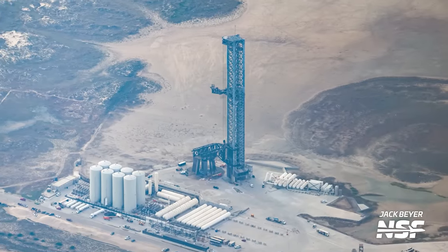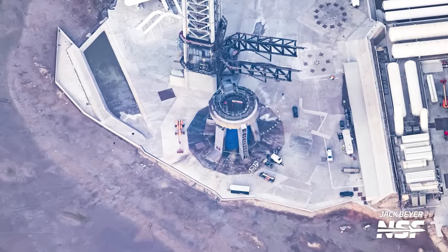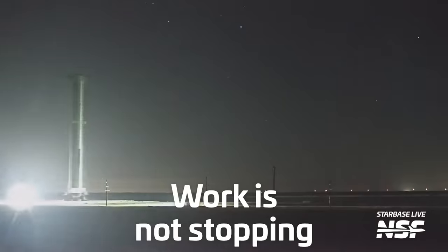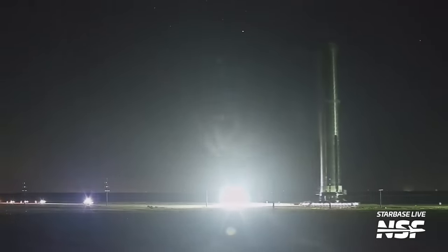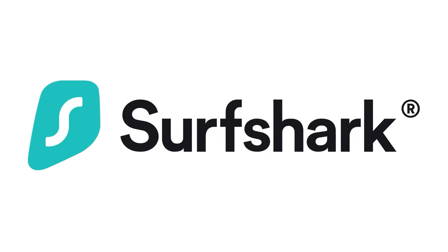We also went up in the air to take a look at the first work SpaceX is undertaking to prepare the pad for the next launch. But that's not all that happened — in typical SpaceX fashion, work is not stopping and we had ships and boosters moving around all week. Plus, perhaps the most exciting news besides the launch, there's somehow a second launch tower that's going to be built here. I'm Jack Beyer for NSF, and this is your Starbase Update, sponsored by Surfshark.